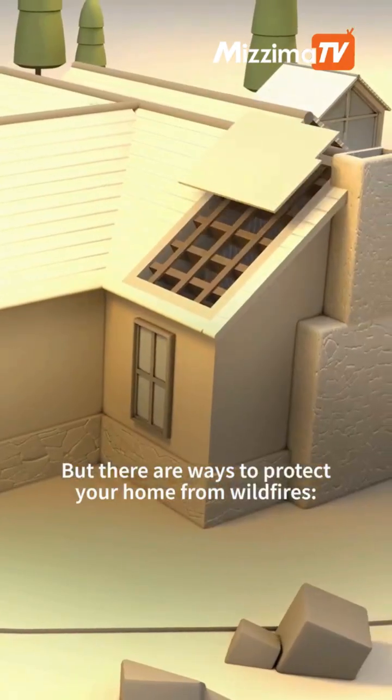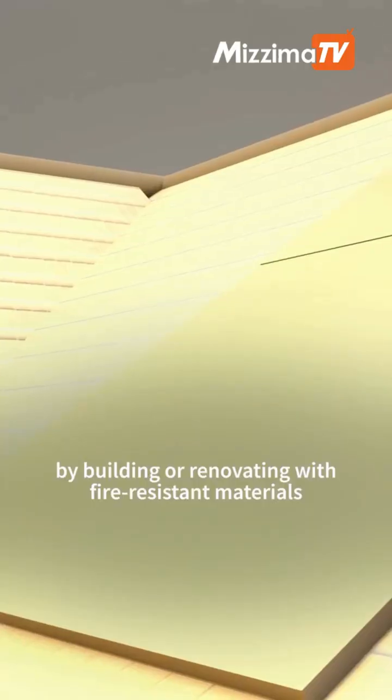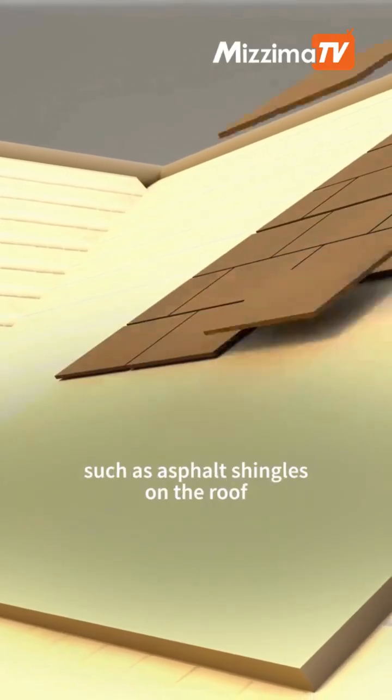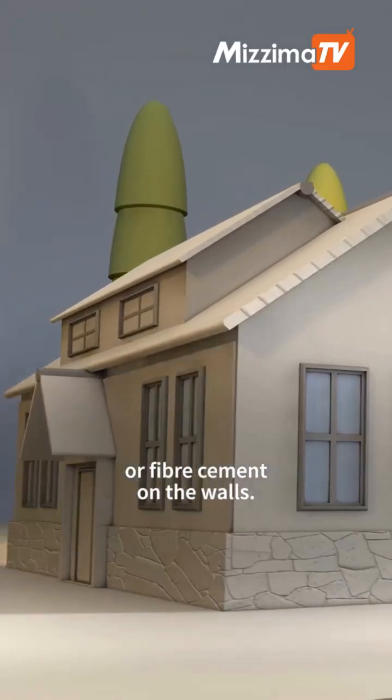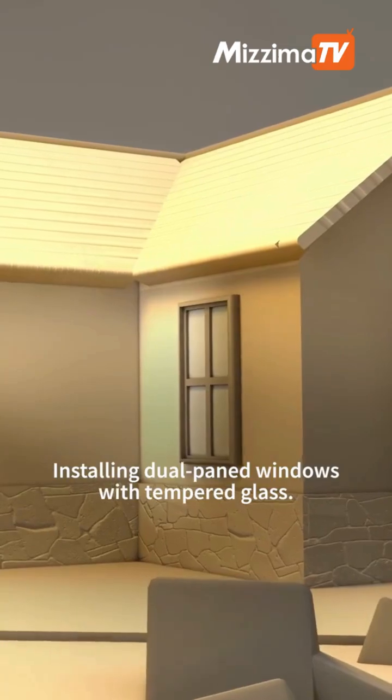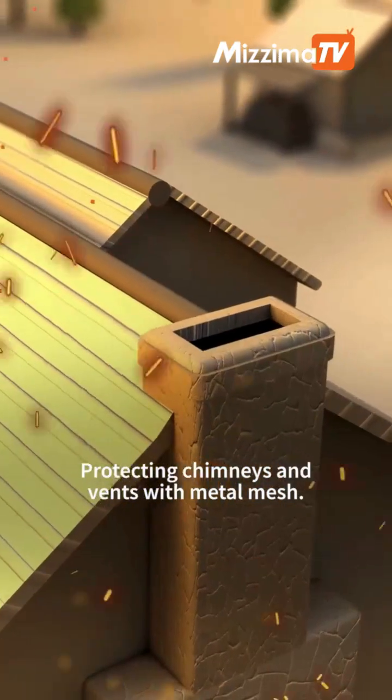But there are ways to protect your home from wildfires, by building or renovating with fire-resistant materials, such as asphalt shingles on the roof or fiber cement on the walls. Installing dual-paned windows with tempered glass, and protecting chimneys and vents with metal mesh.